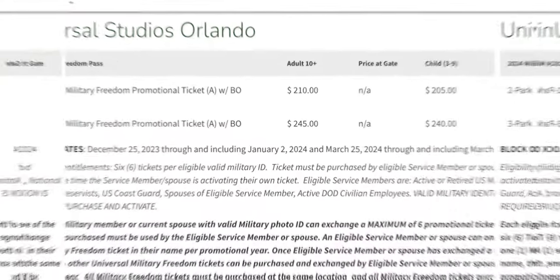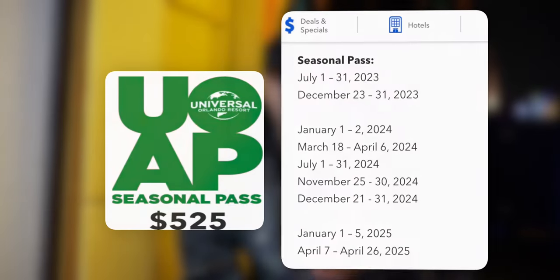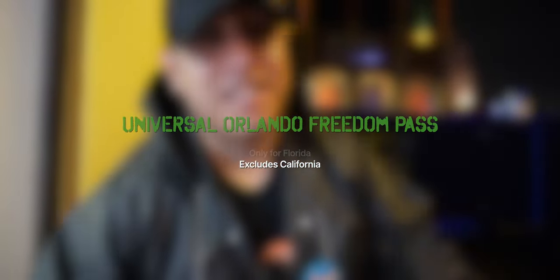Unfortunately, the Freedom Pass does have blackout dates — two weeks throughout the year. One during spring break time frame in Florida, and another week after Christmas until New Year's. The 2024 Military Freedom Pass blackout dates are December 25th, 2023 through January 2nd, 2024, and March 25th, 2024 through March 31st, 2024. In my opinion, two weeks out of the year is not bad at all, especially for the price you're paying — it's a no-brainer. When you compare it to the bottom tier pass, that pass has more blackout dates than this Freedom Pass does, and you're paying almost double the price for the basic tier pass compared to the Freedom Pass. Pay more, more blackout dates. Pay less, less blackout dates. This only applies to the Freedom Pass here at Universal Orlando — Hollywood, California does not have anything like this.